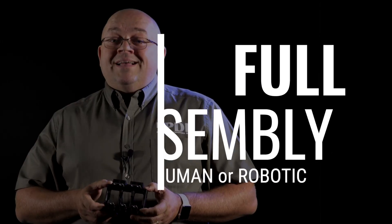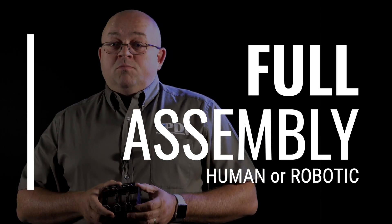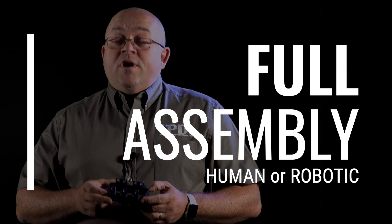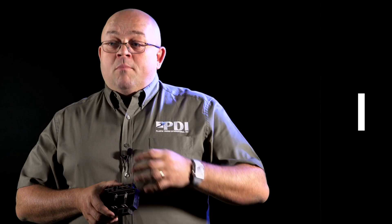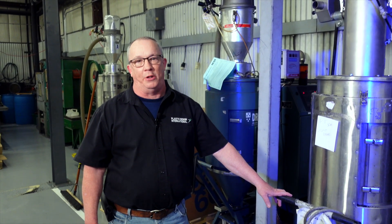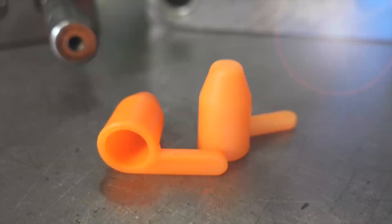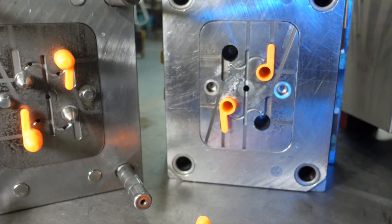We also offer our customers full assembly — two types: very hands-on manual assembly, or fully automatic assembly without any human interaction. These are material dryers. For any hygroscopic materials or engineered grades of material, you have to be able to dry the material properly. We also have the ability to do engineering changes, mold modifications, mold repairs, and maintenance. We have staff that has been with us for over 25 years in some cases.